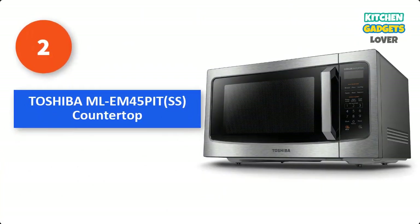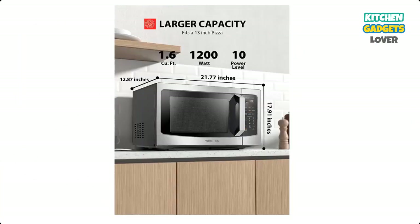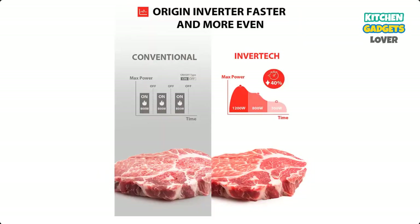Number 2: Toshiba MLEM45PiTSS Countertop Microwave Oven. Sleek design with large capacity and stylish stainless steel. The color of the door frame is stainless steel, while the enclosure is black with a timeless design.